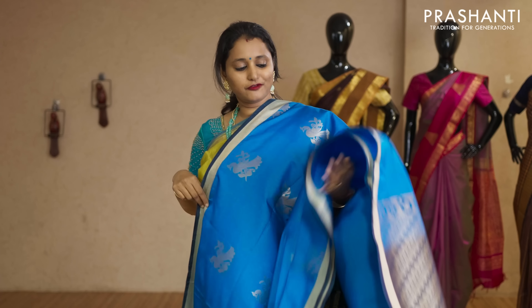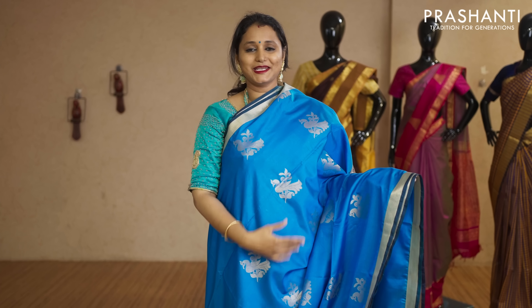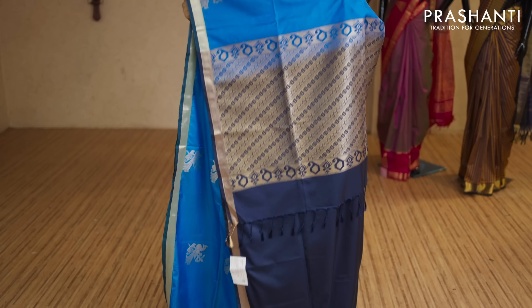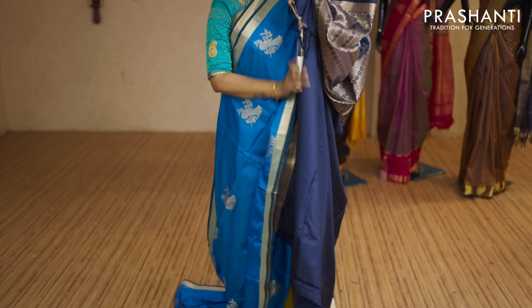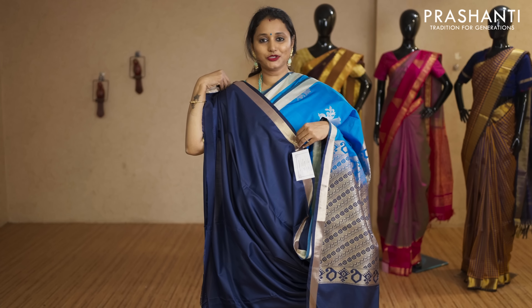The last one for today — copper sulphate blue with navy blue combination. Kadhi zari borders with zari buttas running throughout the body. That's the pallu — rich pallu in navy blue — and this has got a plain navy blue blouse priced at Rs.2,050.